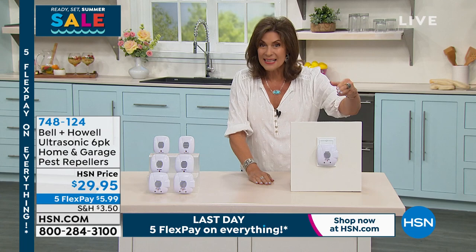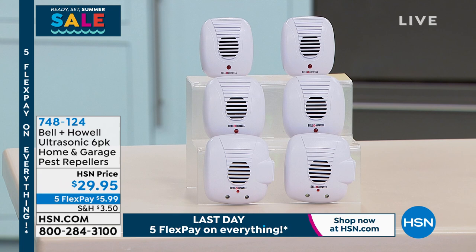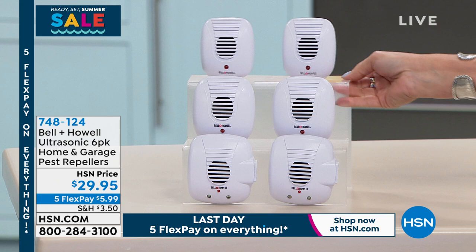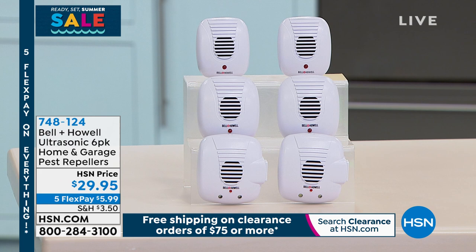These are what's going to work for you, and we're going to give you a six-pack today — one of our biggest sets that we offer. Not only are you getting six pest repellers, but you're also keeping two of your outlets right here on the side. So you don't even have to give that outlet up. $29.95, five flex payments — basically $6 per pest repeller. You need to put one in each and every room. We have sold hundreds of thousands of these, and there's a reason: because they work.